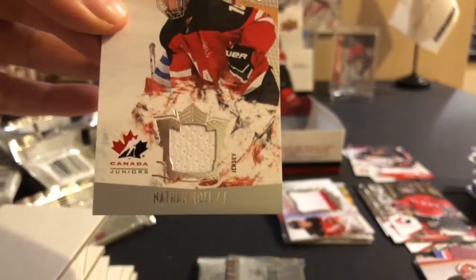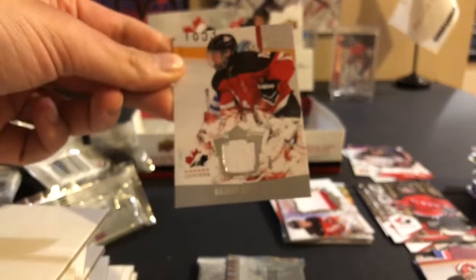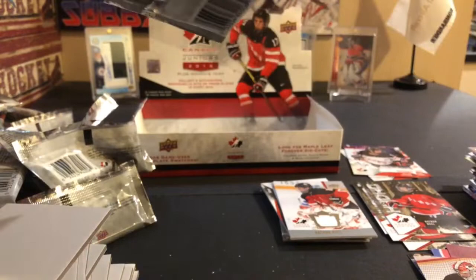Connor Hobbs, Kyle Capobianco, Nick Paul, and this is the base jersey I was talking about — Nathan Noel jersey. Only getting one base jersey out of five hits is pretty good. Very happy with that. And this should be the patch and the autograph.